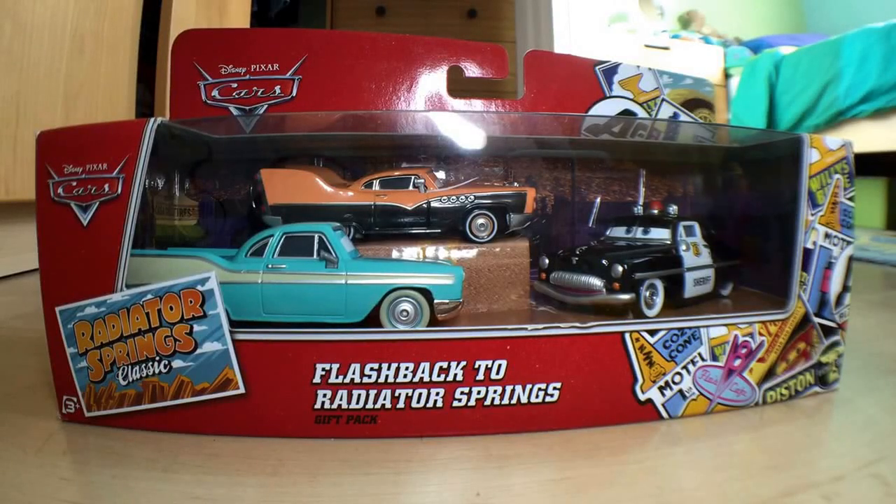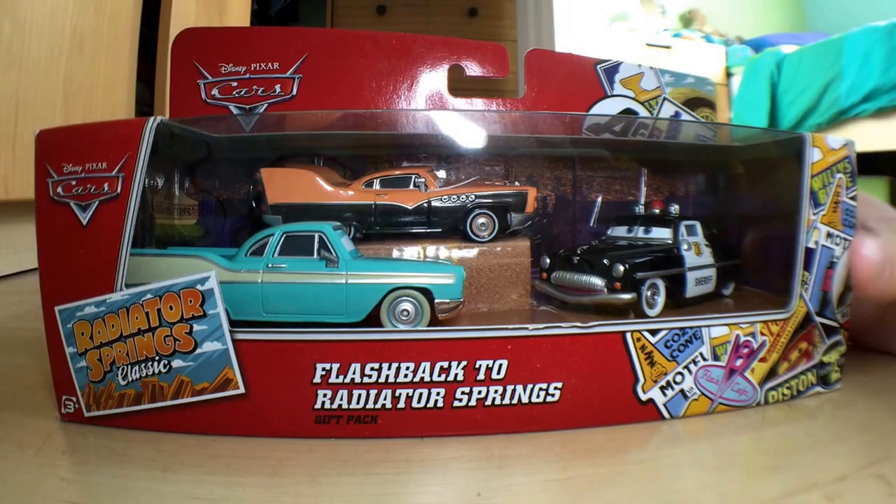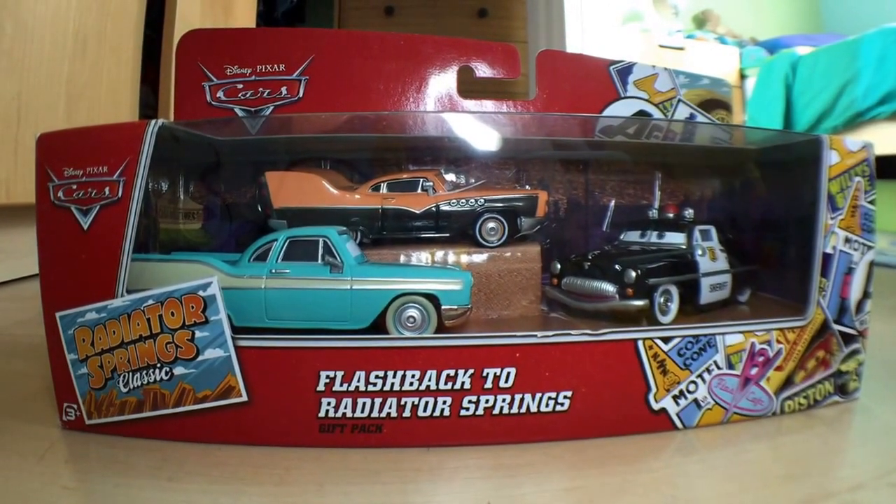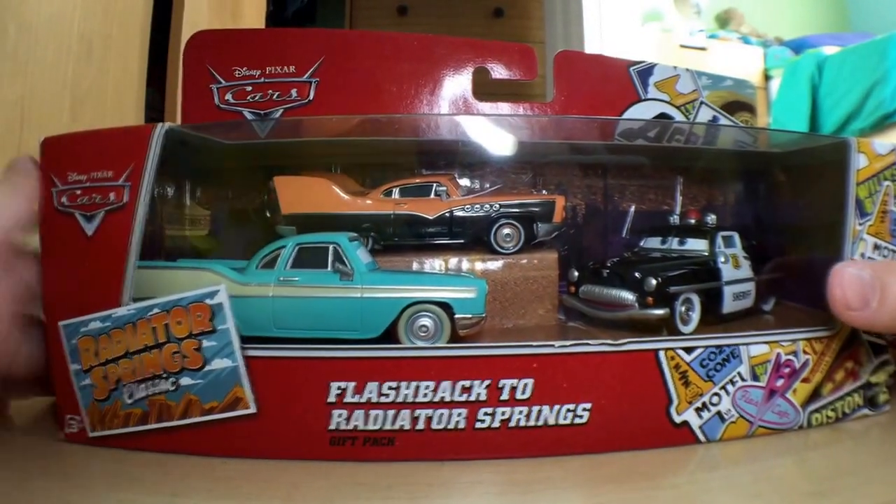Hey guys, welcome to Die Cast Reviews. I'll be doing a review on the Radiator Springs gift pack and the Radiator Springs Classic Series. It is exclusive to Toys R Us.